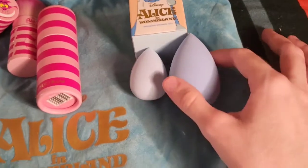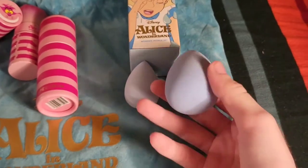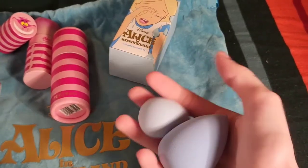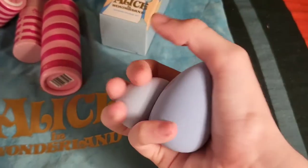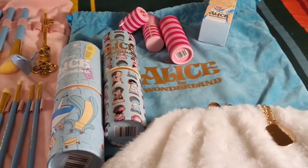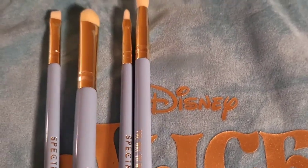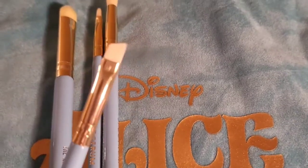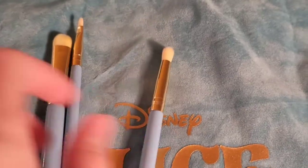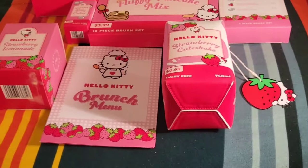We also have two teardrop beauty sponges — I haven't used these yet since I don't use beauty sponges very often, but they are adorable and I love them. That is the whole Alice in Wonderland set. The four brushes that were drying were: the angled eyeliner brush, a lip brush, a fluffy pencil brush, and a large shader brush.